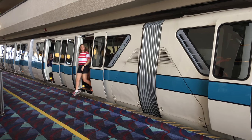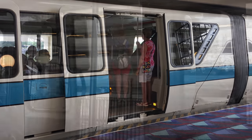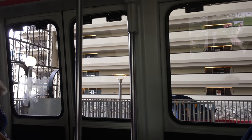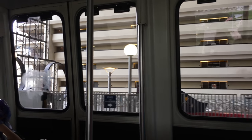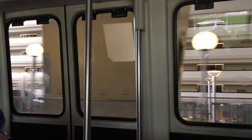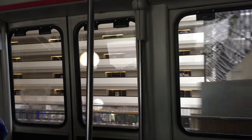Here comes our monorail — gotta wait for the people to get off before we can board. My family has stayed at the Contemporary Resort one time and I really recommend staying here if you do have the money for it. It is one of the more expensive resorts here at Walt Disney World, but it is definitely worth it. If you can stay on the Magic Kingdom side, then you can watch the fireworks from your balcony, which is a really cool experience. You can't hear the music, but you can still see the fireworks. And one of my favorite parts of staying here was keeping the blinds open all night — you can see the castle and Space Mountain from your bed, which is really cool.